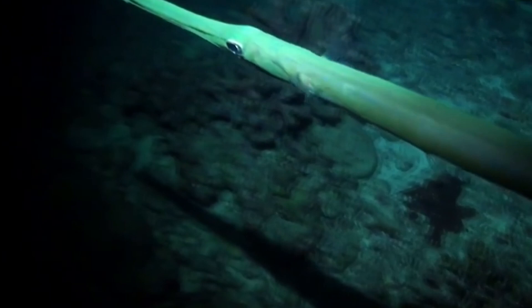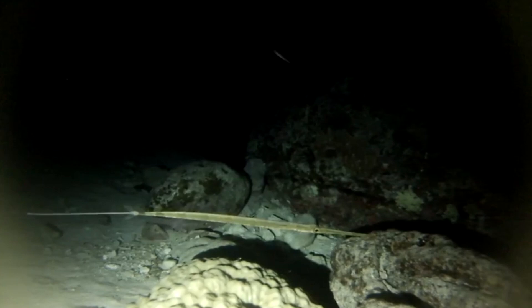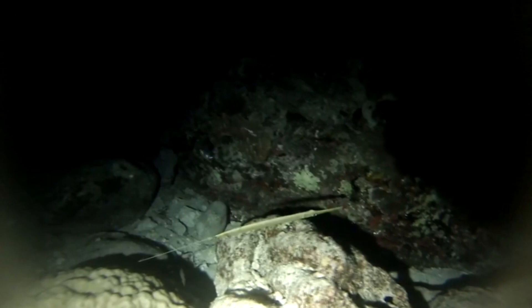They have a dorsal fin that sits way far back on their body, positioned right above their anal fin. Their caudal, or tail fin, is split and the filament dangles from the middle. This filament is lined with sensory pores and may aid the Cornetfish in finding prey.